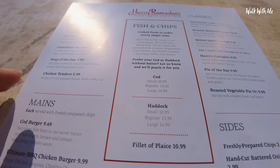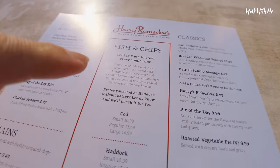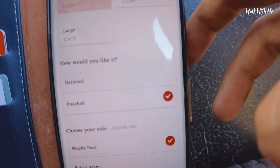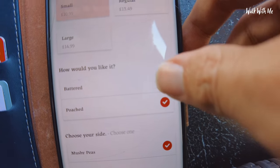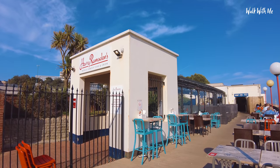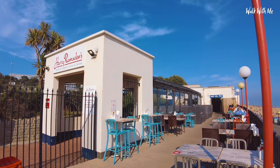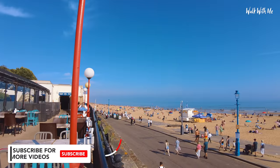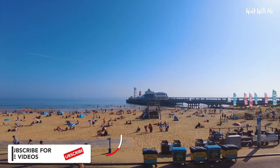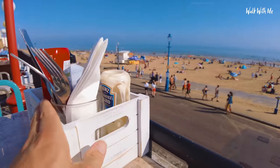Checking out the menu — obviously I'm going to go for fish and chips. I'm going to go for a small cod with some chips. That's really cool — I can choose to have my fish battered or poached. I'm going to go for battered and of course mushy peas. I've just placed my order on the app.